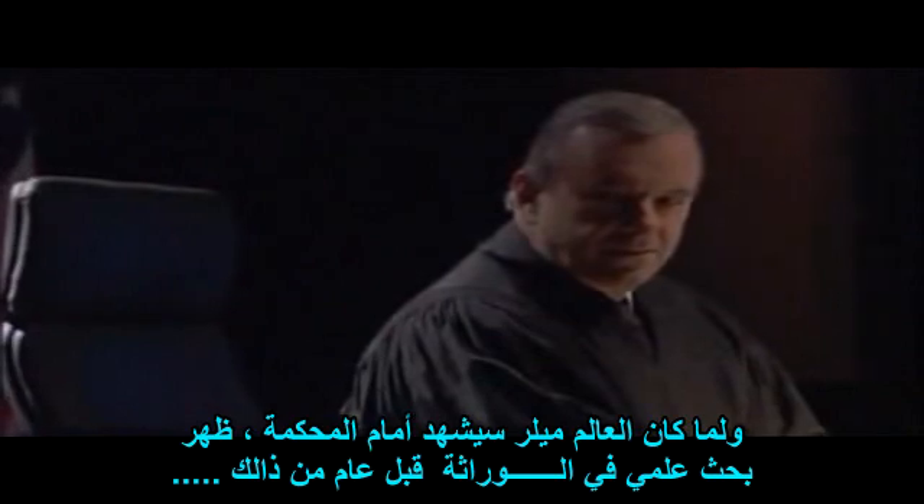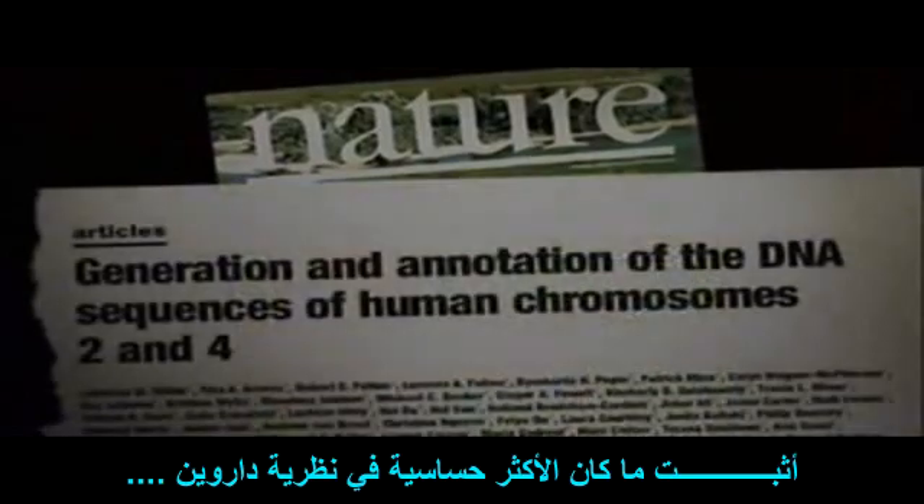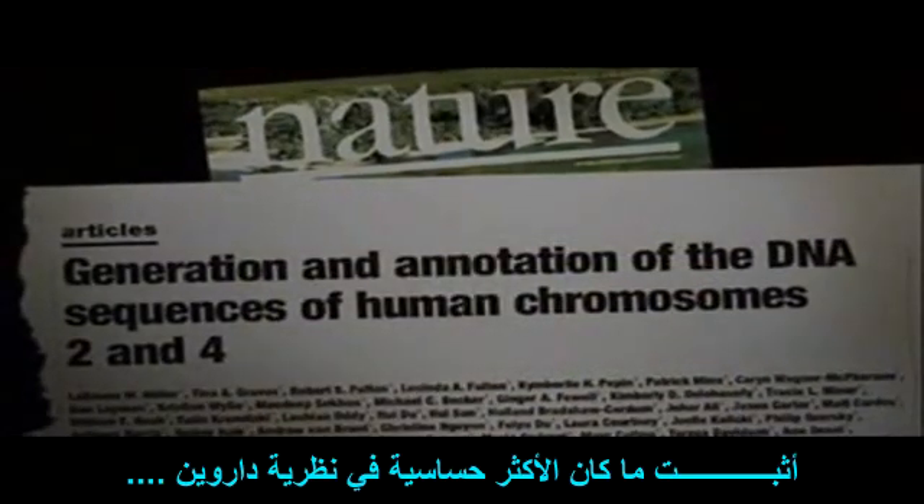As Miller would testify, a genetics paper published less than a year before the trial had confirmed what has long been the most inflammatory part of Darwin's theory: the common ancestry of humans and apes.